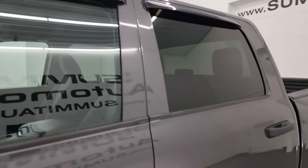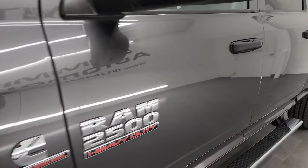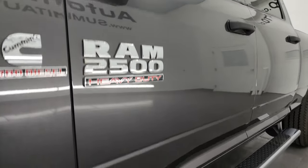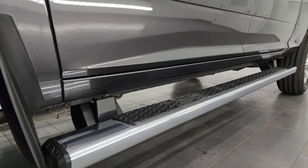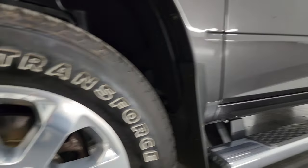Granite crystal metallic is the color. I shoot all my videos in 4K. If you like the video, subscribe to the YouTube channel, click the bell notifications, and get updates on the videos I do each and every day, as well as having access to one of the largest catalogs of vehicle walk-arounds on YouTube — almost 9,000 videos and counting.